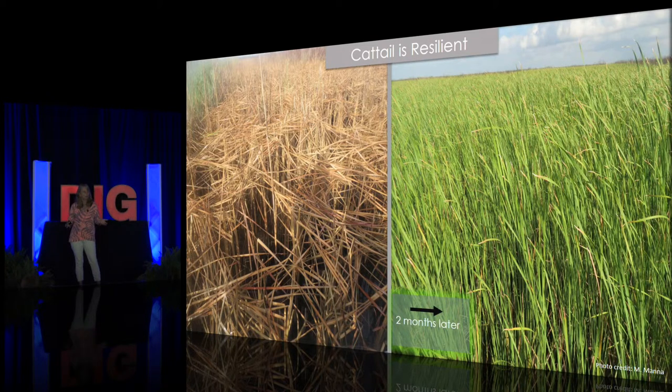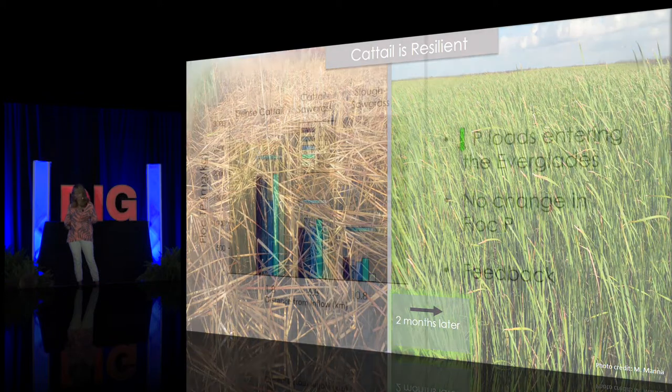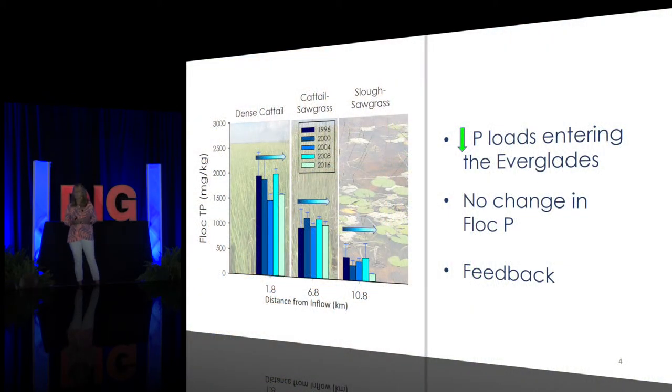Some have said: let's do nothing. Cattail is just a symptom; the real problem is phosphorus. We have put tremendous effort into reducing phosphorus entering the landscape, so let's just wait and let the system recover by itself. But looking at the graph, that's not the best solution. Looking at phosphorus concentrations at sites downstream from an inflow structure — each bar representing a year from 1996 to 2016 — you can see that while the concentration goes up and down, there's no consistent decline, despite significant reductions in phosphorus loads entering the ecosystem. This is because the soils are created by the plants that grow in them, and the roots mine those soils, creating a feedback.